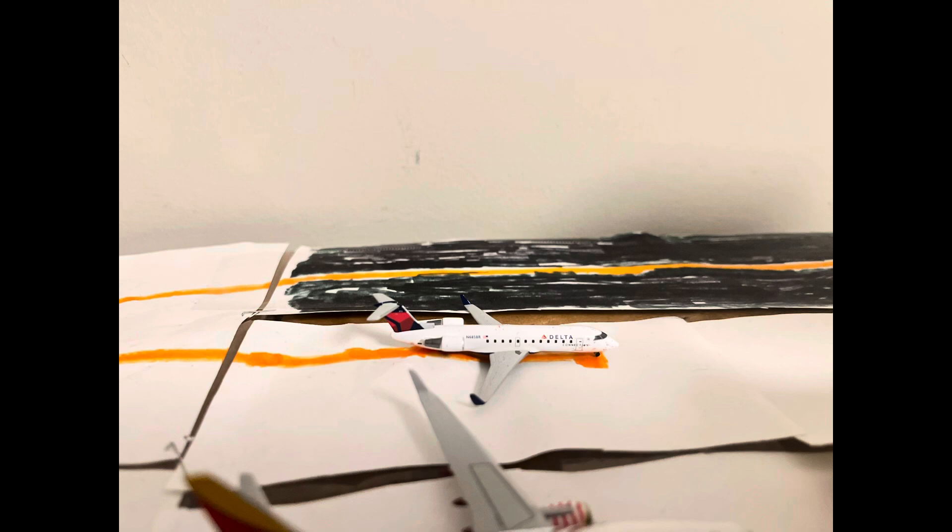And finally, we have this Delta Airlines, Delta Connection, CRJ 200. He just came in from Atlanta, and he will be heading out to Orlando.